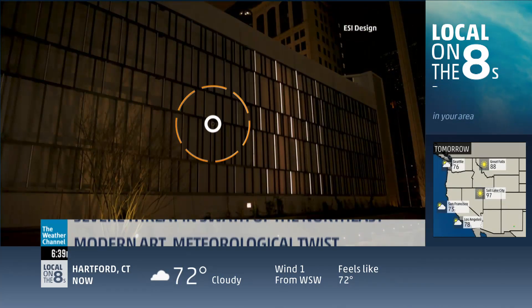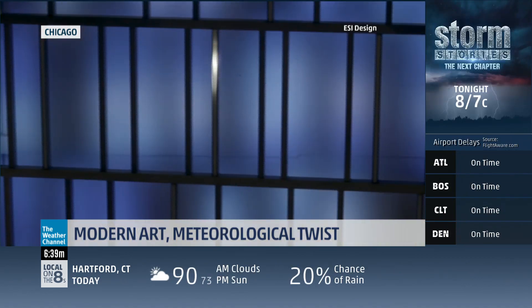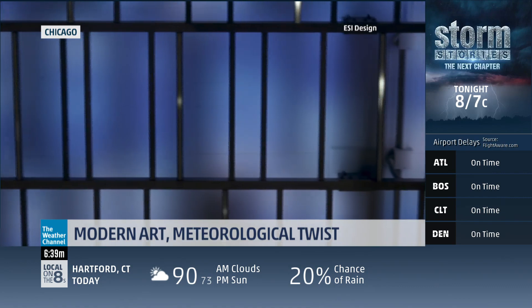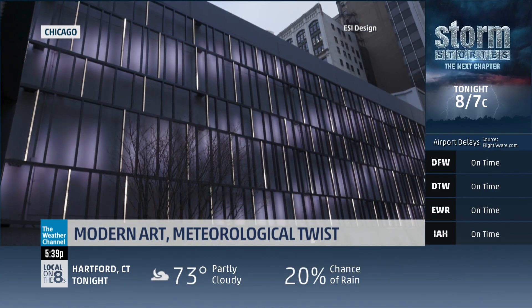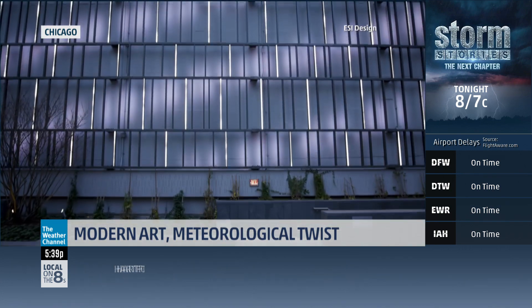It is a work of art — modern art, with a meteorological twist. This high-tech exhibit in Chicago is actually powered by the weather. Its creators figured out a way to turn data about winds, clouds, and rain into this dazzling 95-foot-long digital display called Sensing Change.